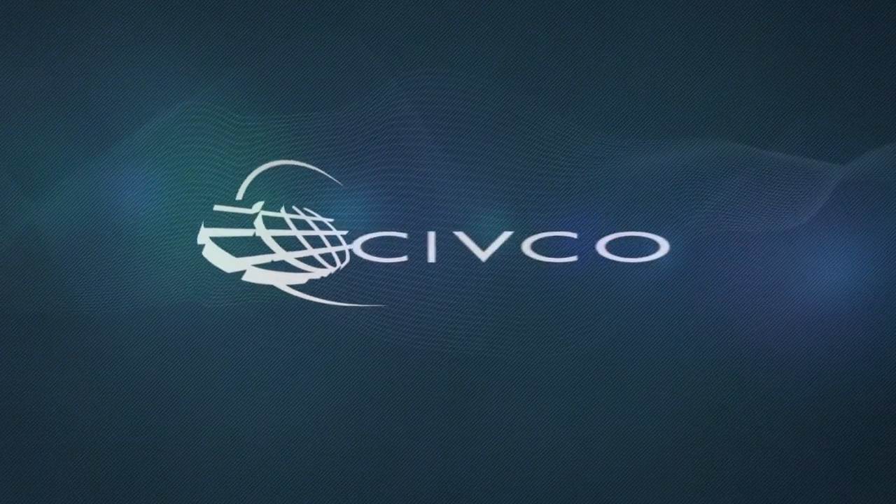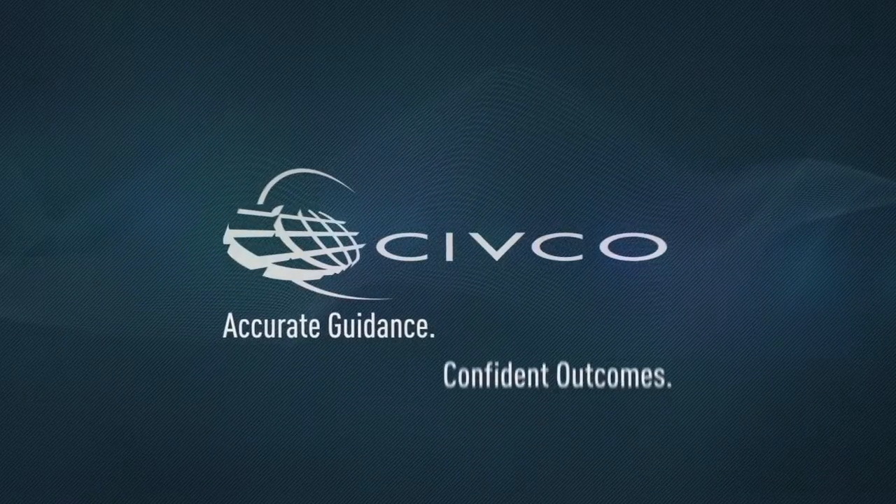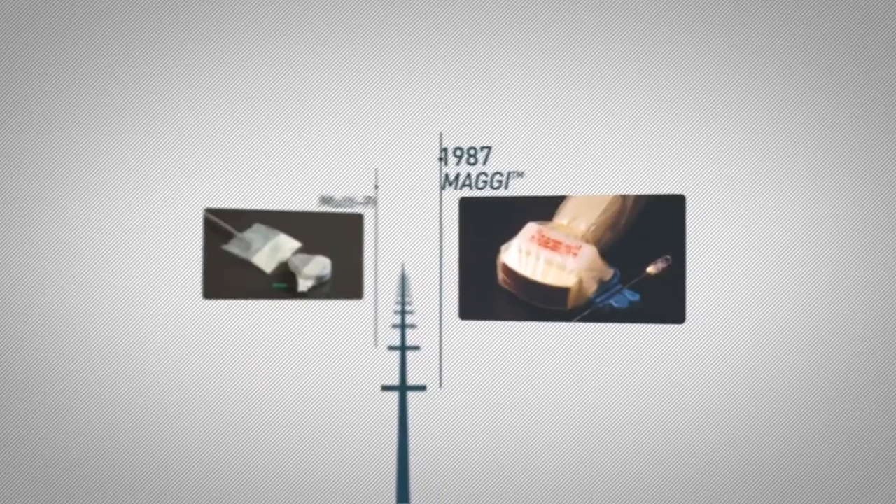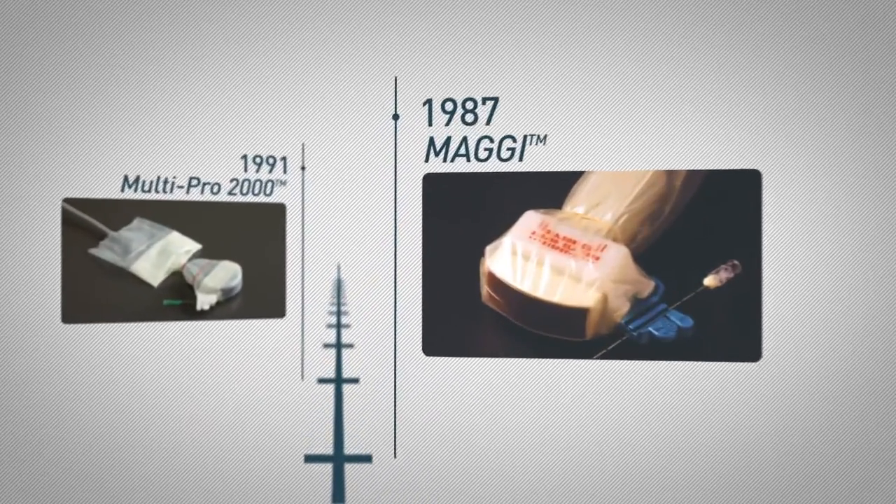Civco Medical Solutions has played a vital role in the development of this field, in collaboration with leading clinicians and researchers around the world. From pioneering the first commercially available needle guide, MAGI,